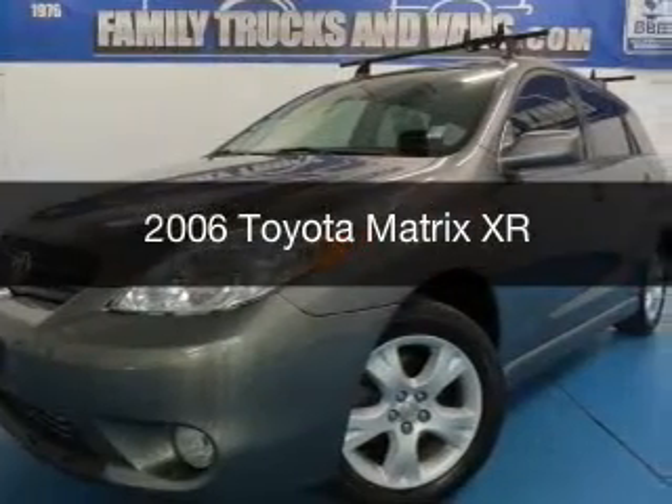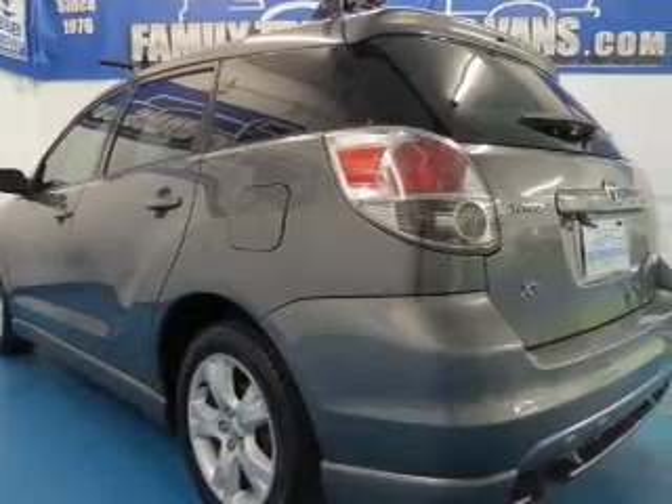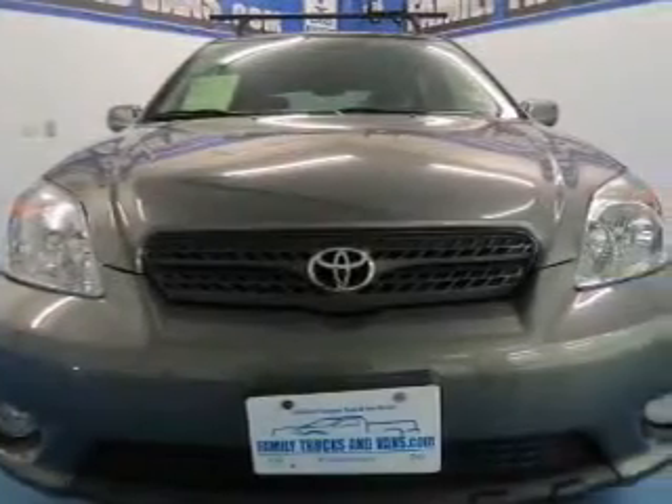This is a used 2006 Toyota Matrix, powered by front-wheel drive, a 1.8-liter four-cylinder engine, and a five-speed manual transmission.